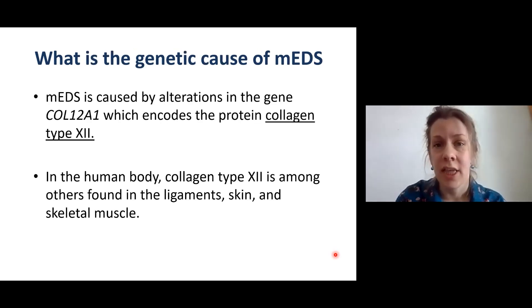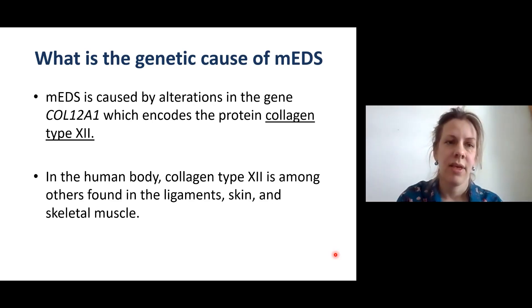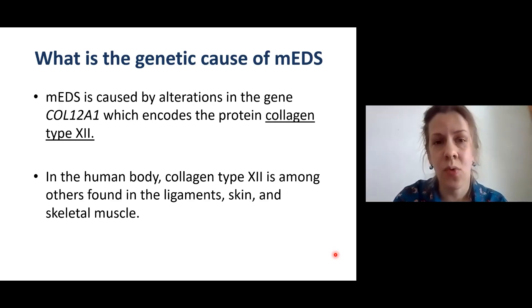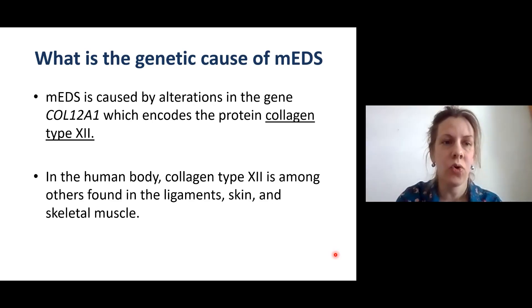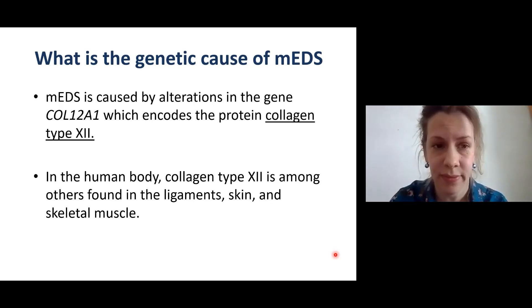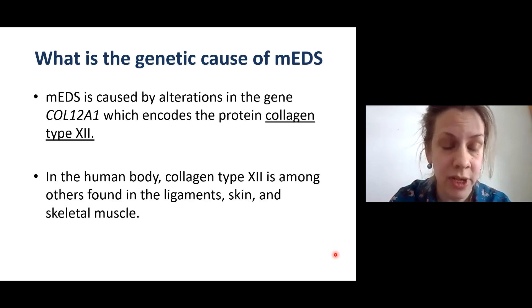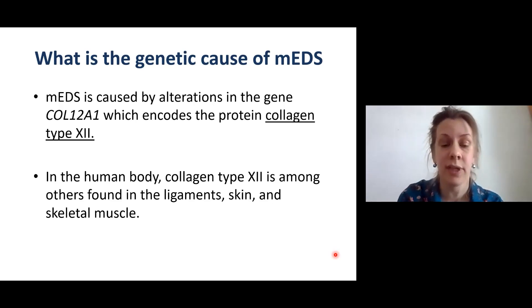What is the genetic cause of myopathic EDS? Myopathic EDS is caused by alterations in the gene called COL12A1, which encodes a protein named collagen type 12. In the human body, collagen type 12 is found in the ligaments, the skin, and the skeletal muscle — the muscle that connects tissue to the skeleton.